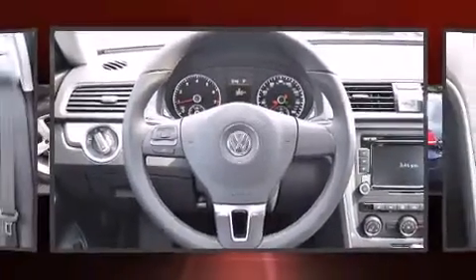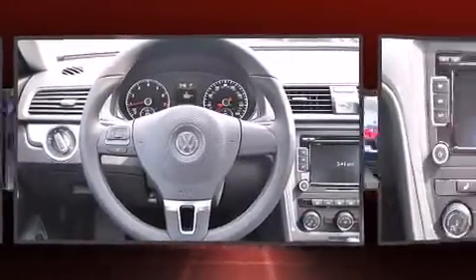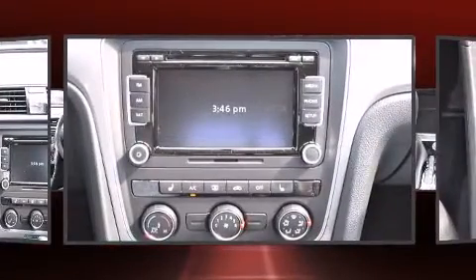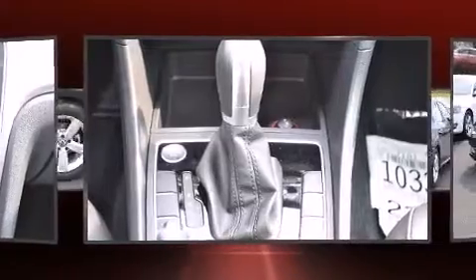Volkswagen prioritized comfort and style by including an outside temperature display, turn signal indicator mirrors, remote keyless entry, and a split folding rear seat.